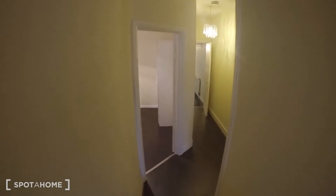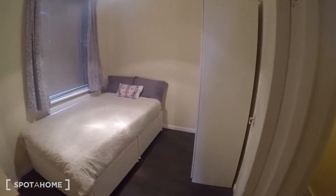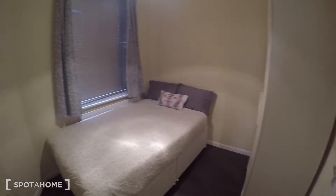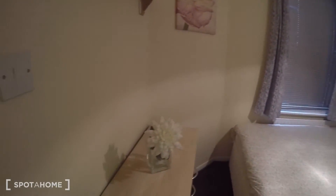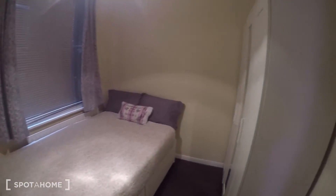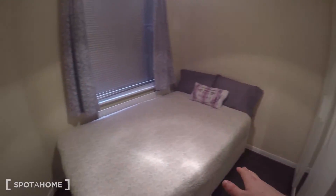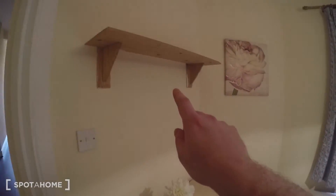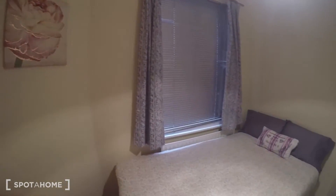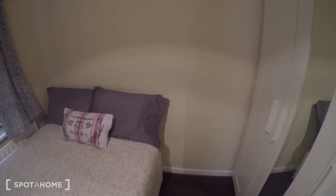A bit further down, just a couple of steps, here we have bedroom number three. It's the smallest of the three, but it's still by no means cramped. Got a wardrobe here, double bed again, chest of drawers, a shelf. Window looking out — the same view as bedroom number two, which I'll show you from the outside in a minute.